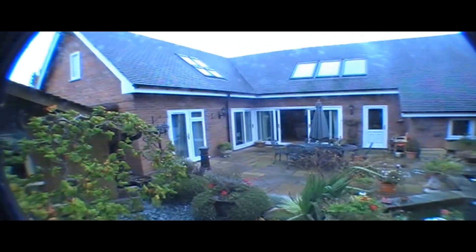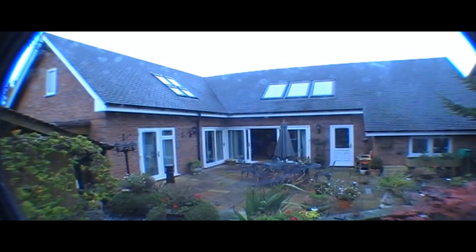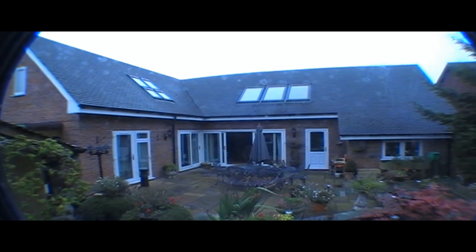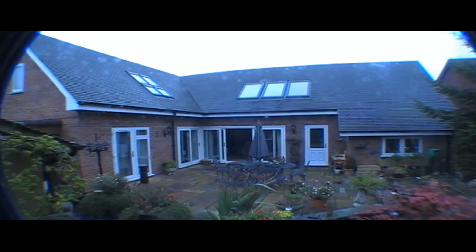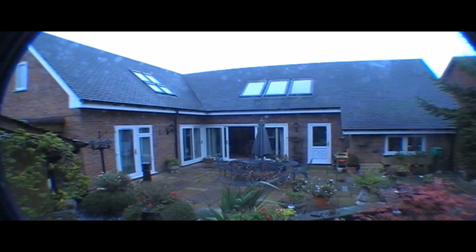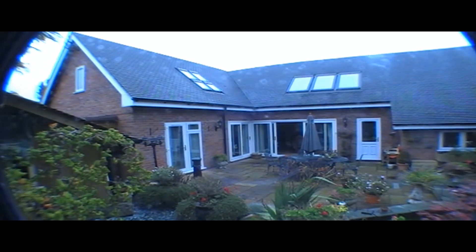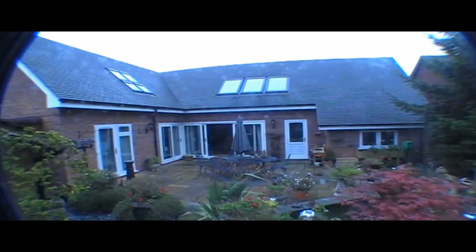And that's looking back on the back of the house — the bedroom windows at the top there, the windows on the far right-hand side are the back of the garage, and the door is to the utility room, then the patio windows that we walked out of, and the living room patio windows, and then the downstairs patio window or door. So that's it really.